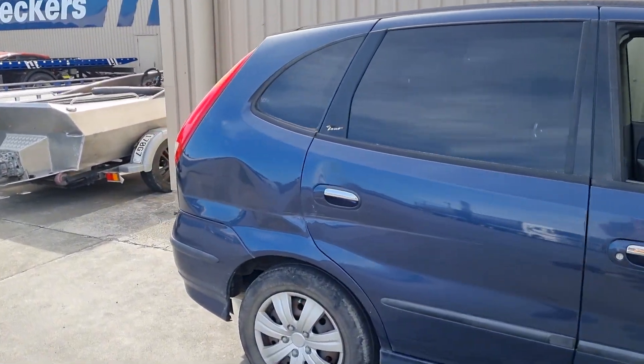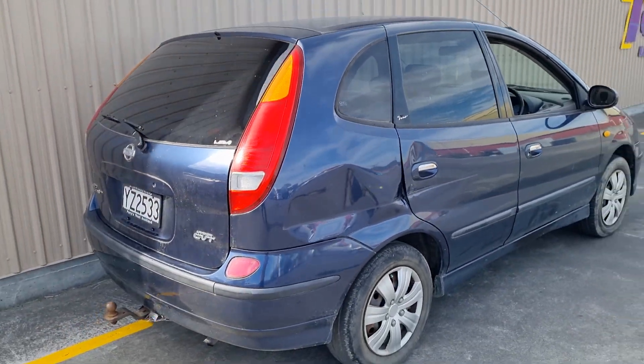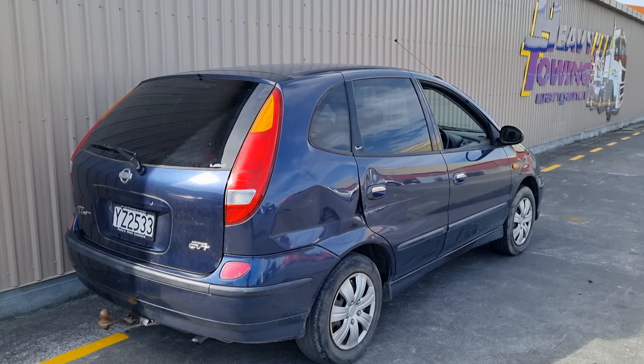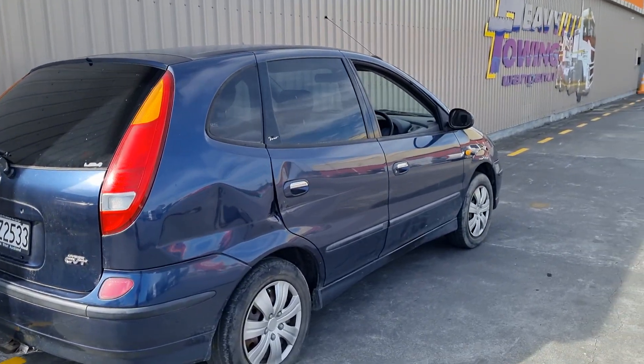It has some slight damage, which is pretty typical when you look at cars in this kind of market. And this weirdo looking thing is a Japanese domestic market Nissan Tino, always known as the egg, in my case.